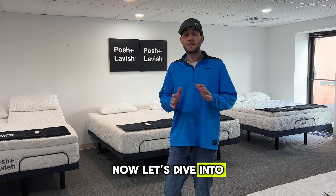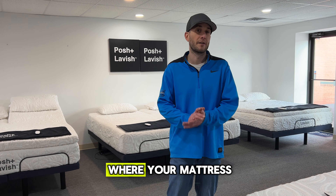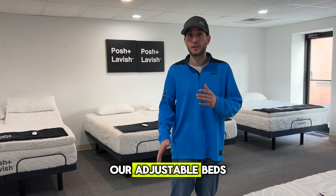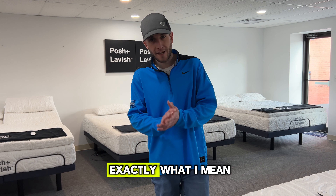Now let's dive into the five key areas and critical pressure points where your mattress should be supporting you. I'm actually going to lay on one of our adjustable beds to demonstrate for you exactly what I mean.